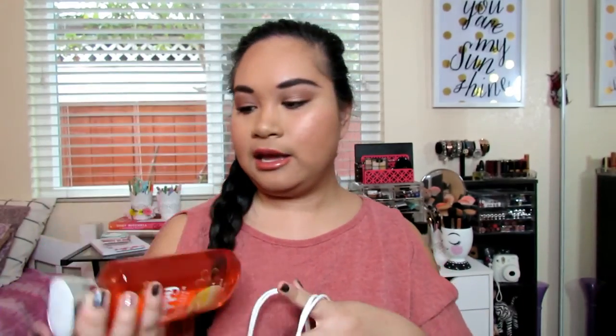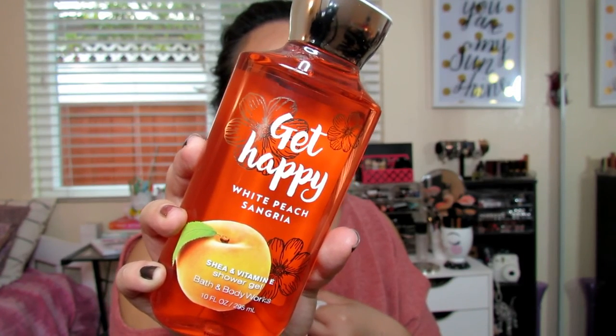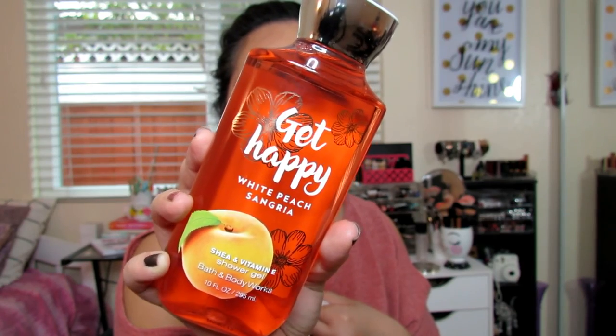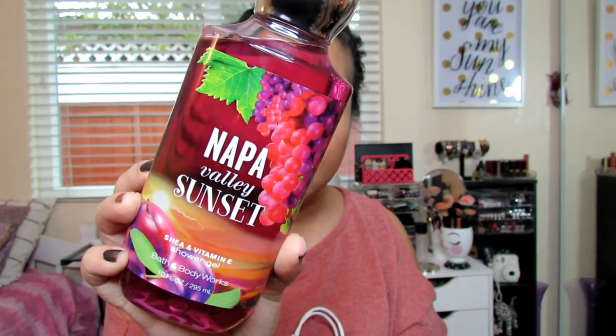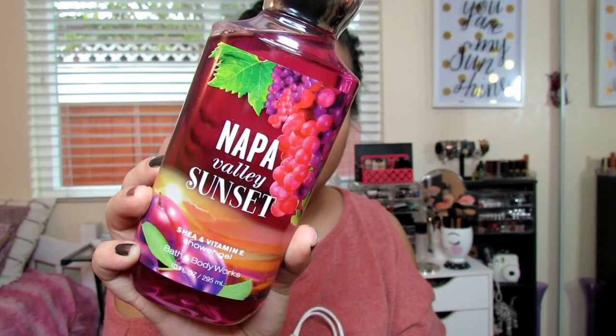I got another Vineyard Champagne Kiss because I think I'm just going to end up keeping this one for myself — that's why I got two. And then I have the one that says Get Happy White Peach Sangria, which has White Peach Nectar, Fresh Tangerine, Sparkling Prosecco, Sweet Hibiscus, and Golden Sugar. The next one is Napa Valley Sunset, with Napa Valley Plum, Vineyard Pomegranate, and Golden Amber.